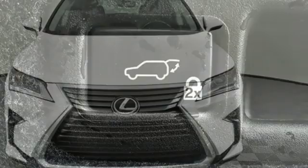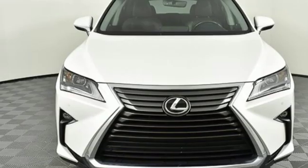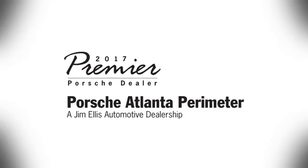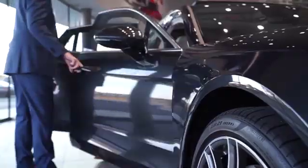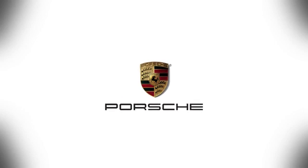Be as bold as the RX 350 — stop by for a test ride. At Porsche Atlanta Perimeter, we prove that buying a car can be a world-class experience. Contact Porsche Atlanta Perimeter today. We're conveniently located inside I-285 on Peachtree Blvd.